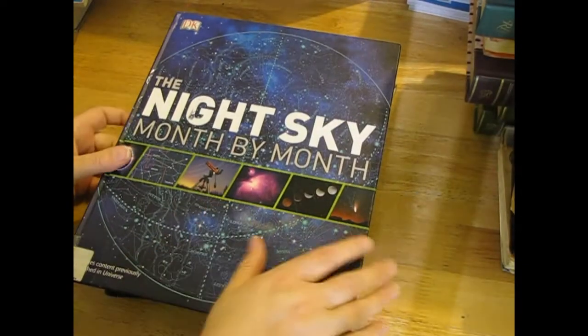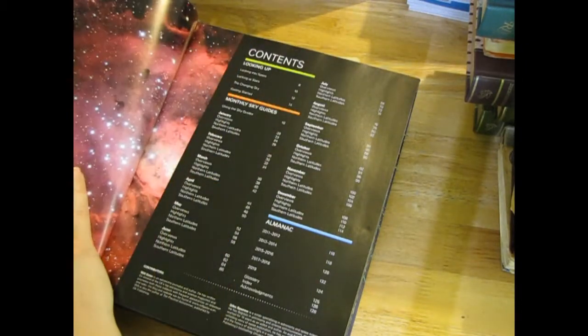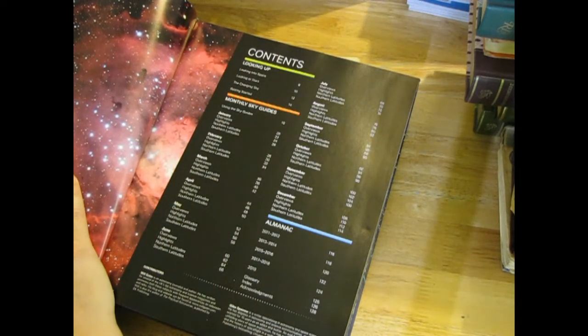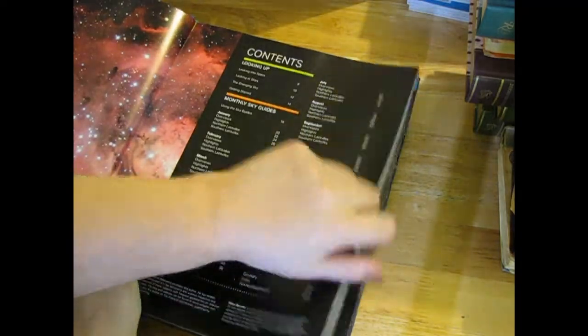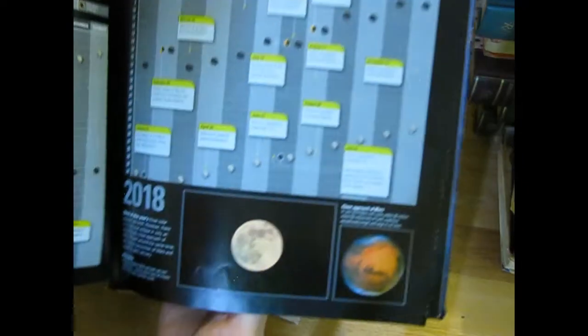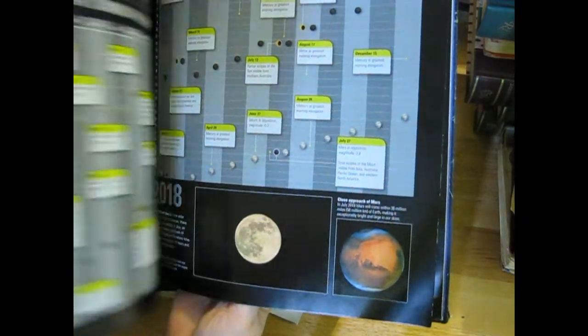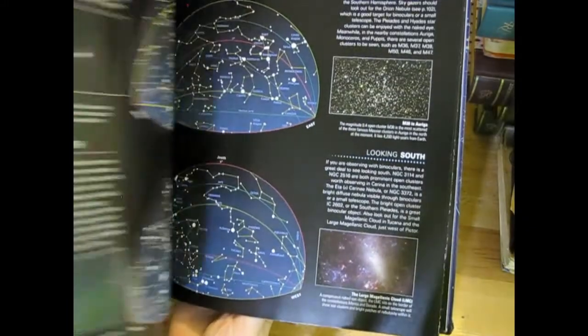'The Night Sky Month by Month' - beautiful purple pages. 2011, so it's a newer book. It's got planets though - they'll be cool for an astronomy sort of journal. Or a bit of both astrology and astronomy.